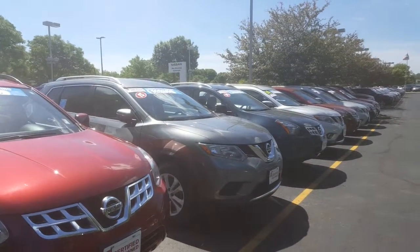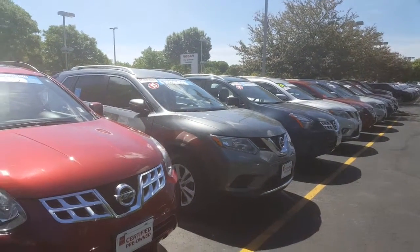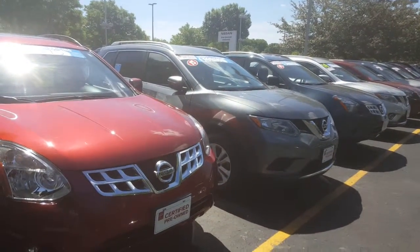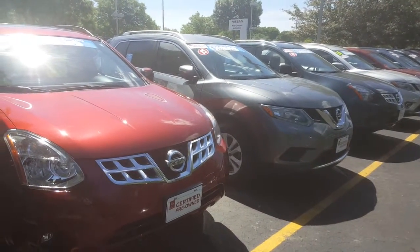Hey Nicole, Dogan Gregory here at Gordie Boucher Nissan in Greenfield. I just wanted to give you a video of some of my Rogues that I have available for you on my lot currently.